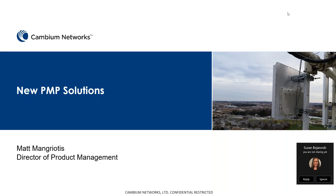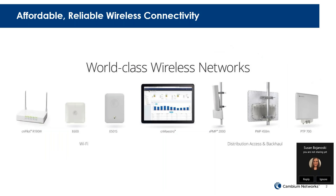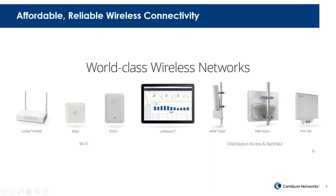Again, my name is Matt, and we're going to talk a little bit about CN Ranger today and the PMP portfolio in general. So as hopefully most of you on the call know, Cambium Networks provides affordable, reliable wireless connectivity solutions for just about every wireless need.